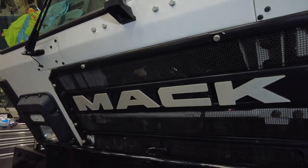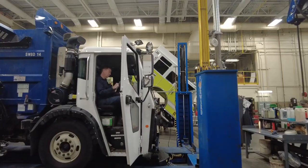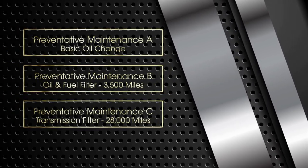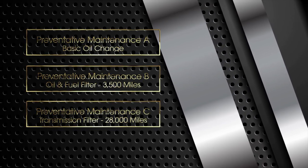The first service is a PMA, which is a basic oil change. A PMB is an oil change and fuel filter change. PMC is a transmission filter change. Every proceeding letter includes the previous services — so when it goes to a PMC, it also gets a PMB and a PMA. Yearly, it will have every one of these services. PMB is every 3,500 miles, PMC is every 28,000 miles.